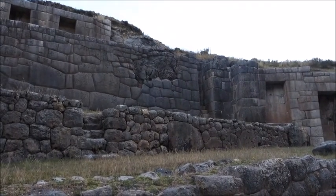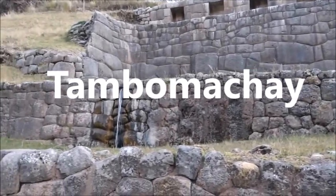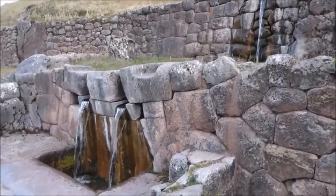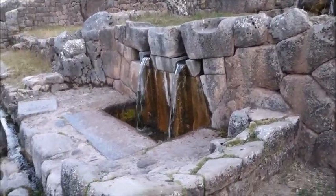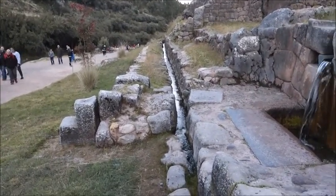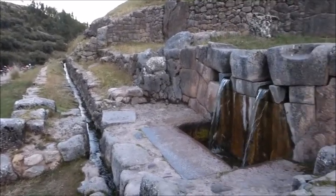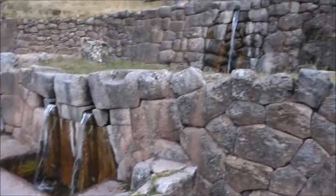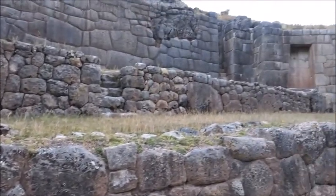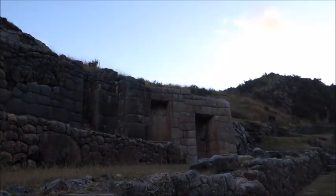This is the Inca Temple Tambo Matcha, and this water has been running forever. This is the original — this is how it was when Spain showed up. This was probably built around 1300, so this workmanship is 800 years old. Put that in your pipe and smoke it. It's starting to become more clear to me here who the heathens were.